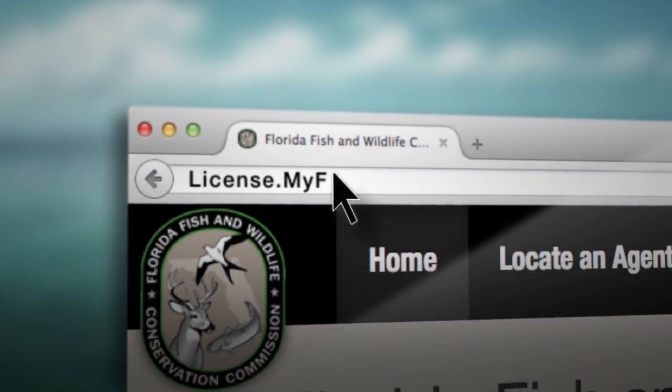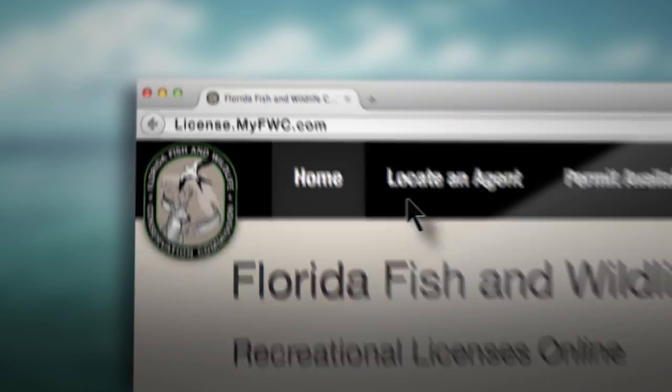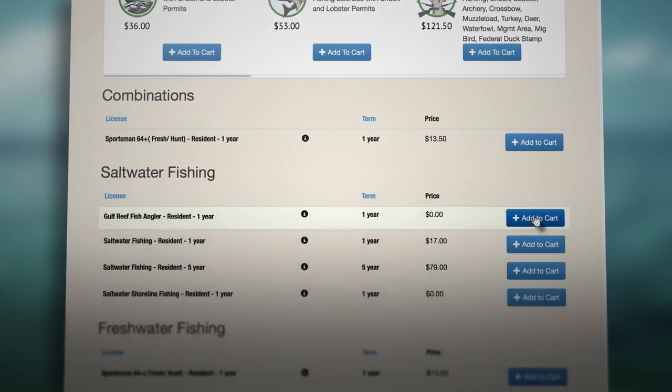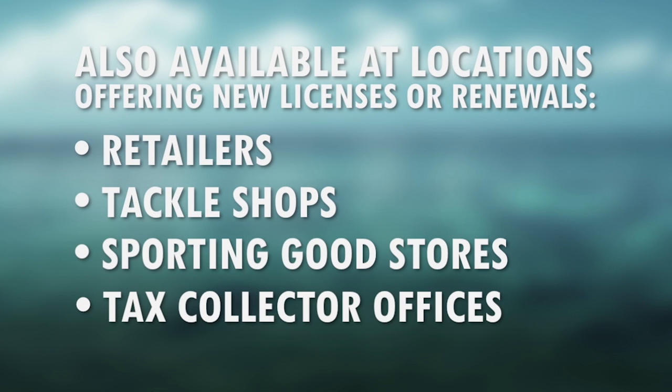Participating in the Gulf Reef Fish Survey is easy, and there's no cost. All you have to do is visit license.ifwc.com, click on purchase a license to add Gulf Reef Angler to your cart. You can also sign up when renewing and purchasing a saltwater fishing license at any retailer such as tackle shops, sporting goods stores, and tax collector's offices.